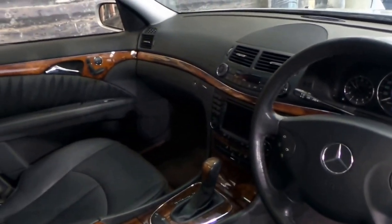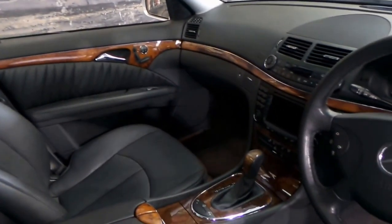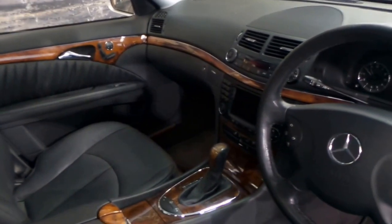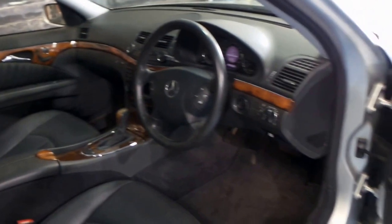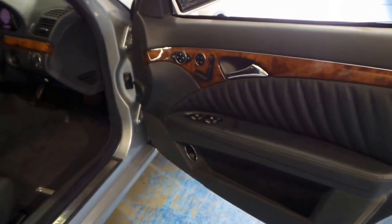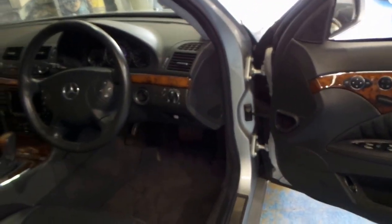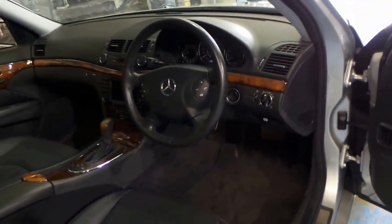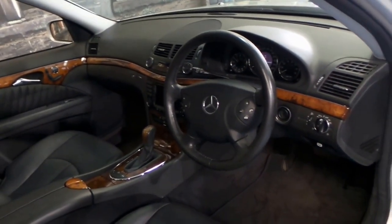It comes with navigation, and the wood grain is in excellent condition. It certainly doesn't look like this car has been parked in the sun for extended periods of time. It drives absolutely beautifully. It's always been serviced at Sanderson's. It has two keys, and because it's a 2005 model, it's got the very reliable 5-litre V8 coupled with the seven-speed transmission.